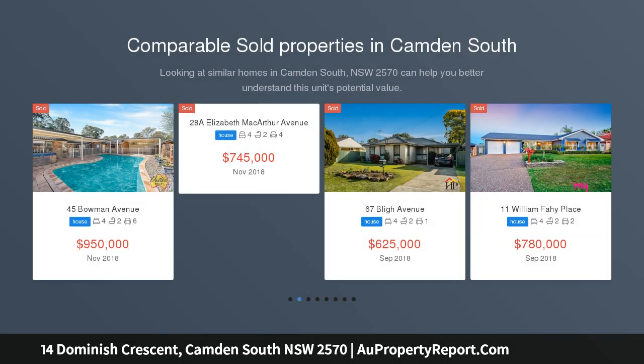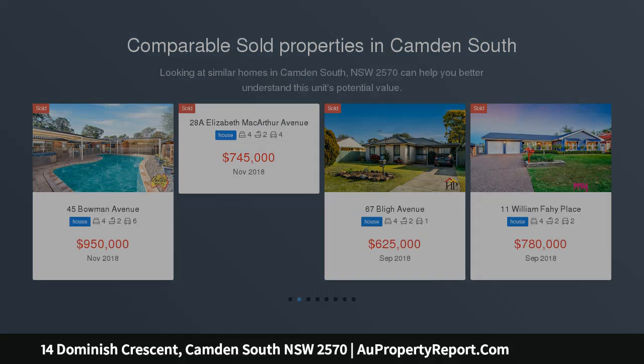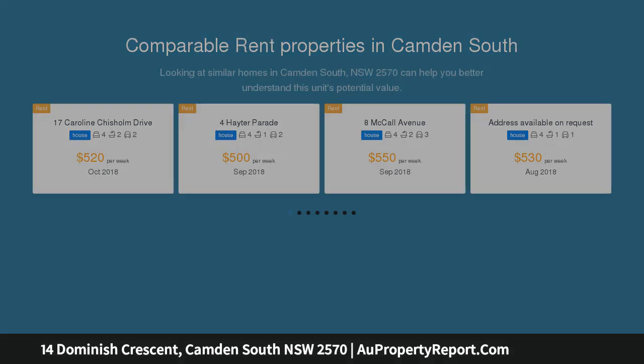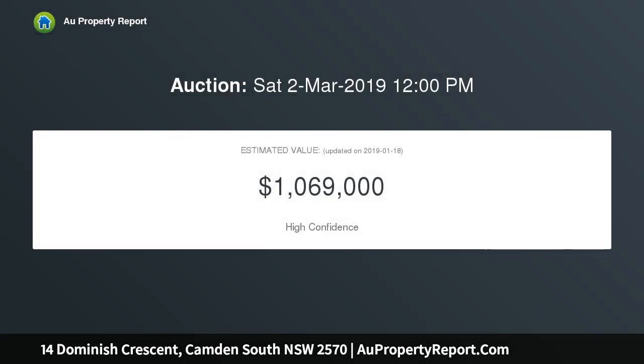This large family home is perfect if you're looking for a convenient lifestyle with loads of space. The home enjoys multiple living areas, updated bathrooms, plenty of parking, an in-ground pool, and side access, all sitting on a 711 SQM block.